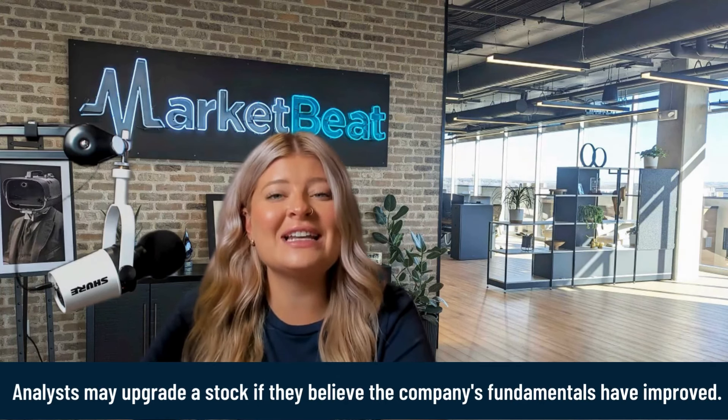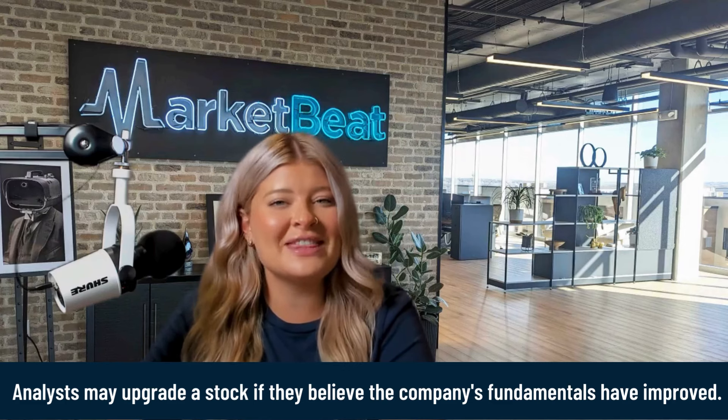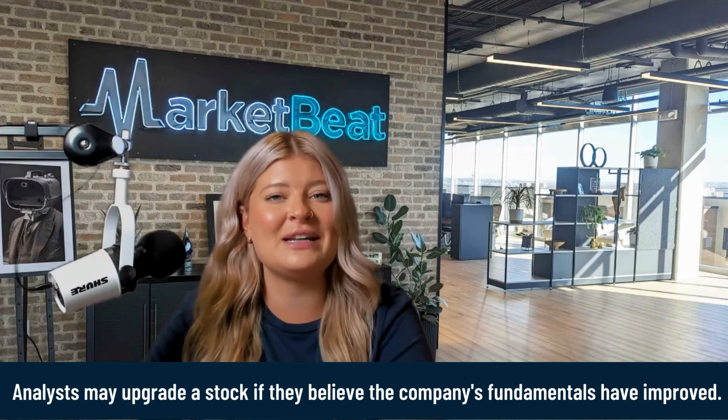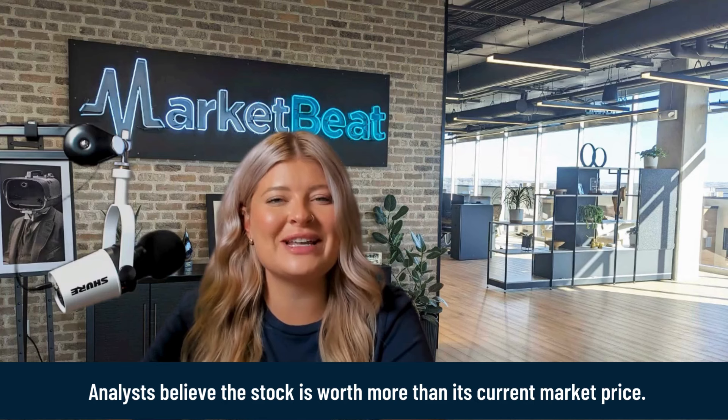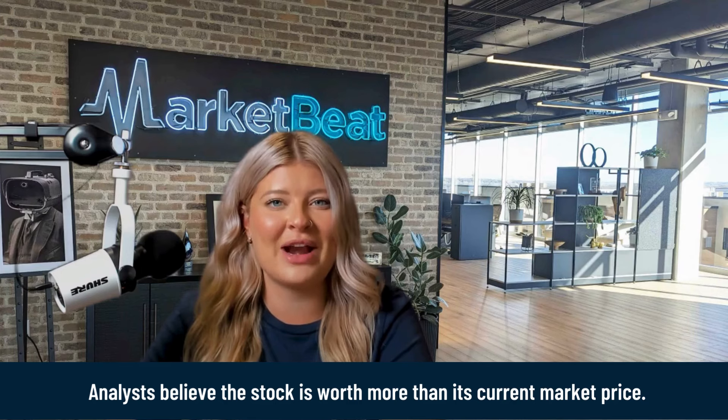For example, an analyst might upgrade a stock if they believe that the company's fundamentals have improved, or if they think that the market underestimates the company's potential. Both scenarios indicate that the analyst believes the stock is worth more than its current market price.